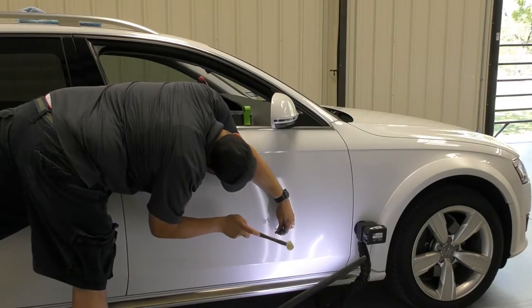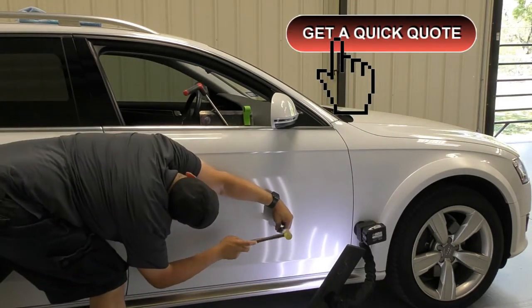To schedule your mobile dent repair, start by going to www.thepdrshop.com and clicking on 'Get a Quick Quote Now.'